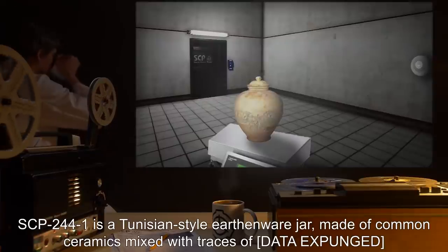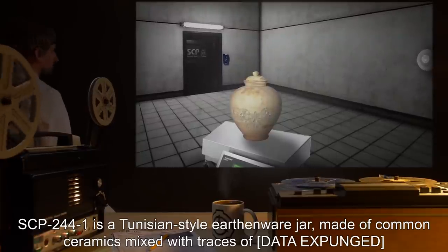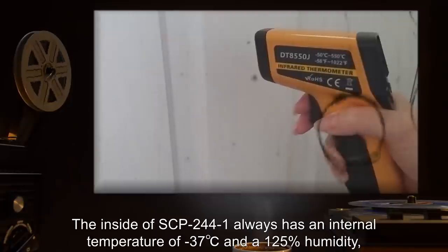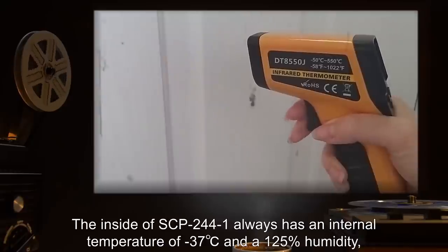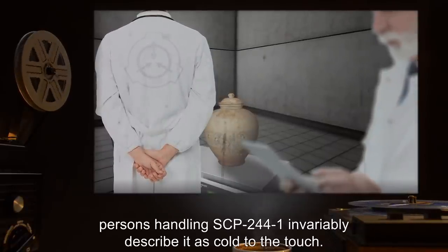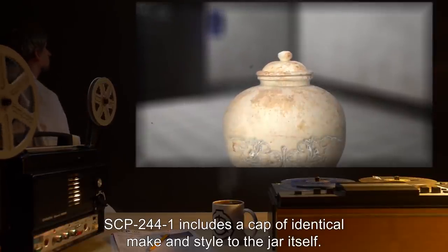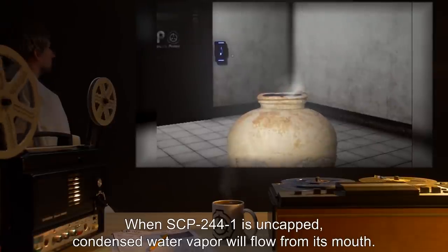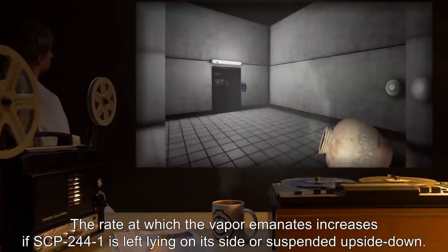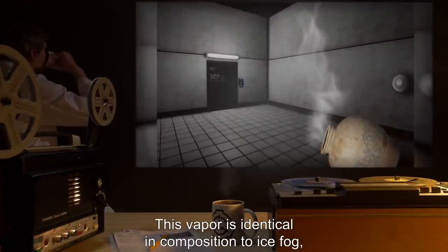Description: SCP-244-1 is a Tunisian-style earthenware jar, made of common ceramics mixed with traces of [data expunged], and decorated with silver filigree. The inside of SCP-244-1 always has an internal temperature of negative 37 degrees Celsius and 125% humidity, regardless of external conditions. Persons handling SCP-244-1 invariably describe it as cold to the touch. SCP-244-1 includes a cap of identical make and style to the jar itself. When SCP-244-1 is uncapped, condensed water vapor will flow from its mouth.